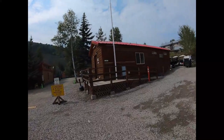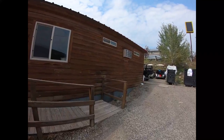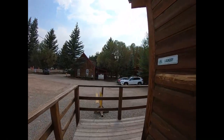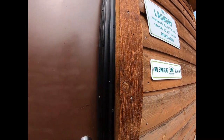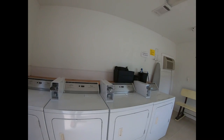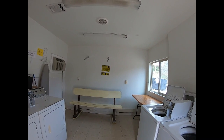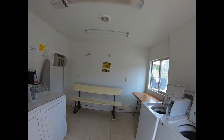I almost forgot about the laundry room — let's go take a trip over there. Right next to the main building is a laundry room. It's open 24 hours, the same as the check-in office and store. They have four washers, four dryers, an ironing board, and places to hang your laundry. Washers are two dollars for 30 minutes, dryers are two dollars for 40 minutes. No smoking in here, please.